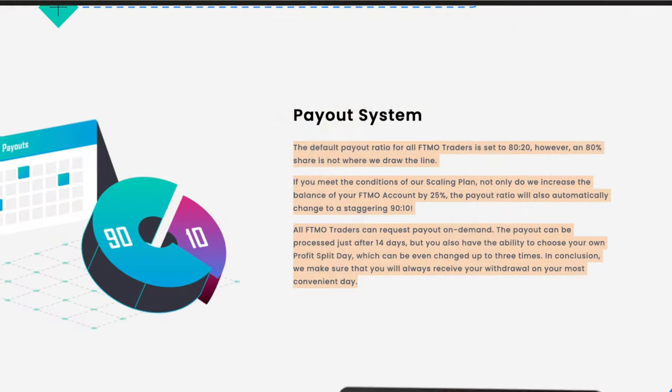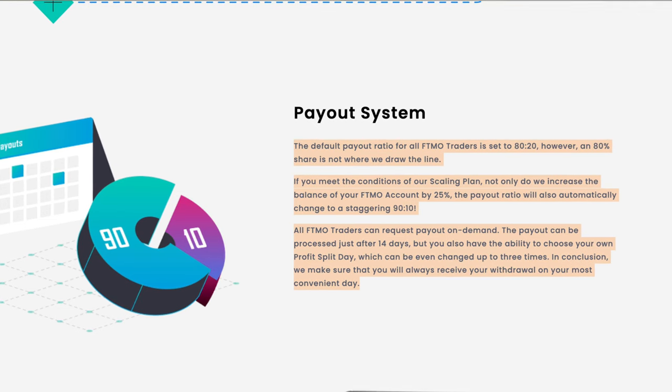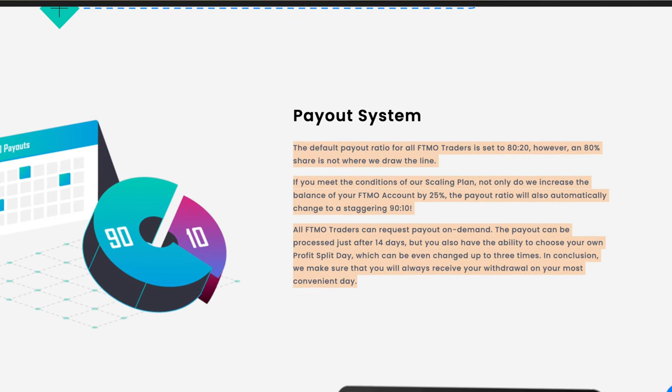FTMO is a popular trading platform that offers traders a range of tools and resources to help them succeed in the market. The default profit ratio for all FTMO traders is set at 80/20, meaning the trader gets to keep 80% of their profits. For traders who meet the conditions of their scaling plan, the profit ratio is increased to 90/10.